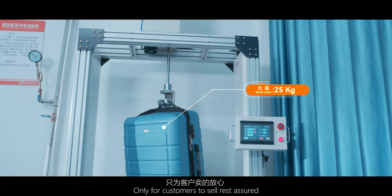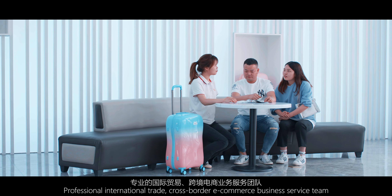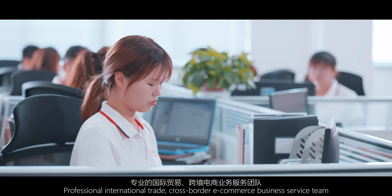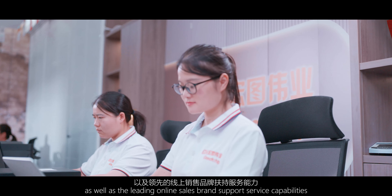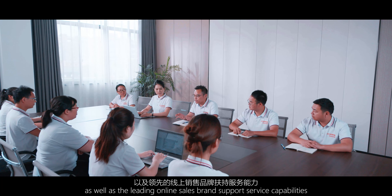Quality service is the key to customer satisfaction. Professional international trade and cross-border e-commerce business service team, as well as leading online sales brand support service capabilities.